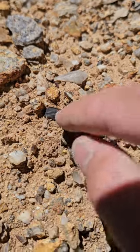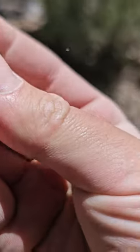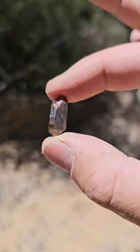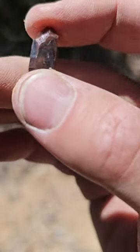Look at that — it's a full one. That's a double terminated. That is a perfect double terminated crystal. Crystals weren't the only thing we were finding.